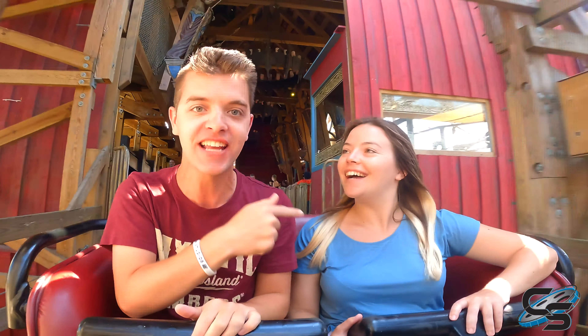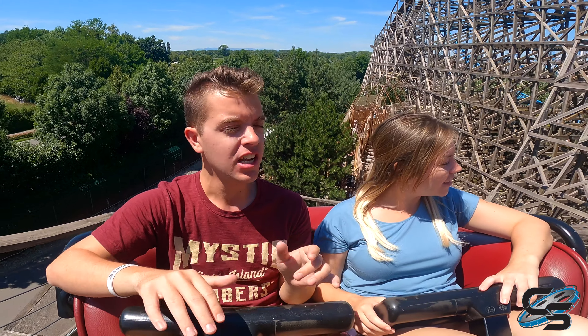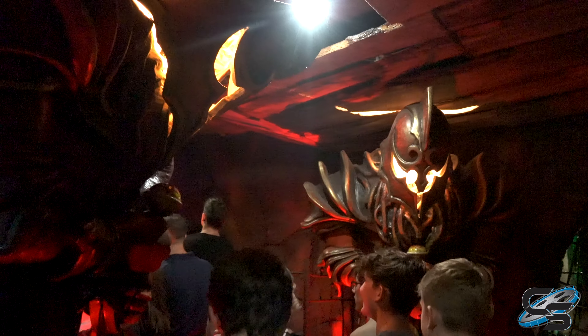What's up everyone, it's Taylor and Sarah here from Coaster Studios and we are in the back row of Wodan Timbercoaster. This is my favorite roller coaster here at Europa Park — this is Sarah's first time. This is a GCI, and it's one of the larger ones. It's themed in Norse mythology, so Wodan translates to Odin.